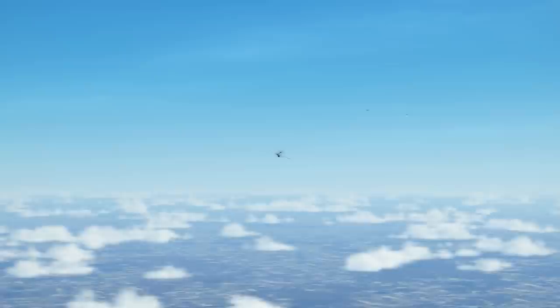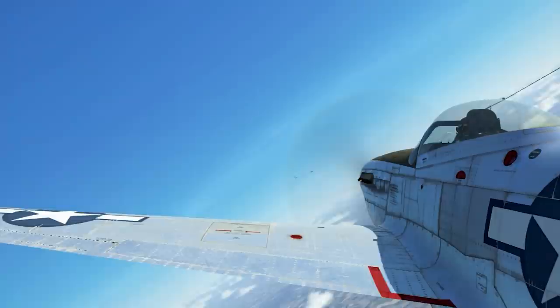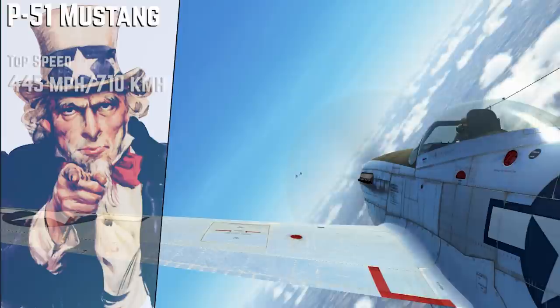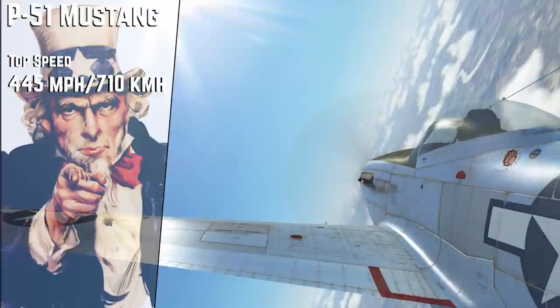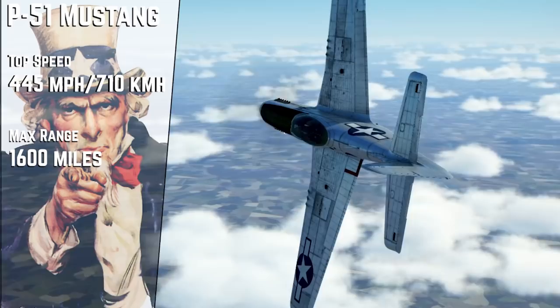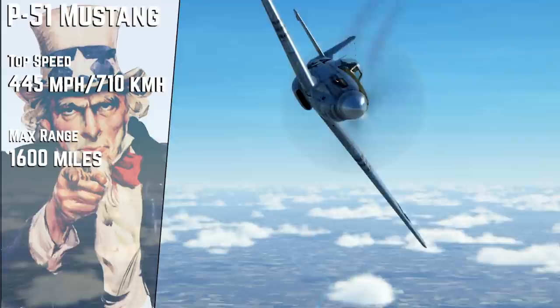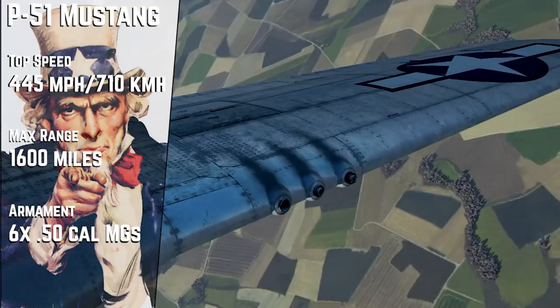When we look at the Mustang, we can see the impressive factors that made it such an obvious choice for this role. Its top speed was originally 390 mph, but once a Merlin engine was added — the same engine from the Spitfire — the top speed of the P-51 was raised to 445 mph or 710 km/h, and the high altitude performance went up substantially as well. Once the Merlin engine and drop tanks were added, the Mustang had an outstanding range of over 1,600 miles, allowing it to escort the American bombers all the way to Germany. This was 300 miles more than the next best alternative, the P-38 Lightning. The armament on the P-51 was six .50 caliber machine guns, allowing it to deal good damage to enemy aircraft that came into its sights.